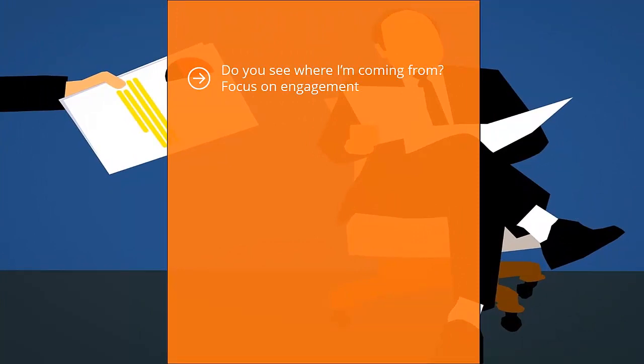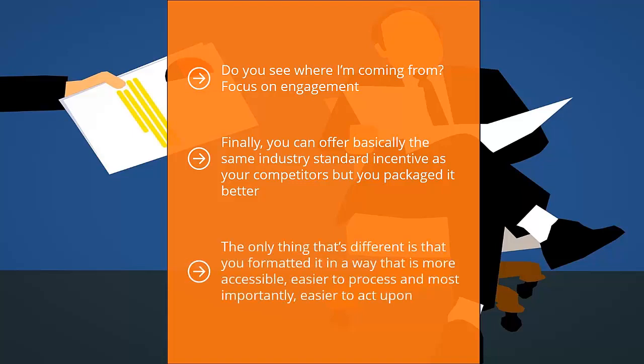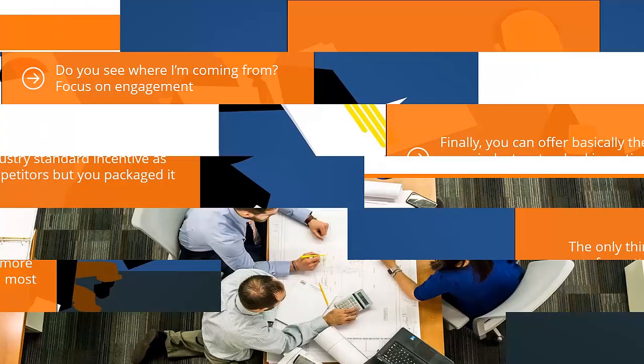Focus on engagement. Understand that the people downloading your incentives are flesh and blood human beings with real problems — start there. Finally, you can offer basically the same industry standard incentive as your competitors, but package it better. When people read the same information formatted in a nice PDF with helpful pictures, well-spaced and well-formatted, they'll walk away with the impression that you have a better incentive — even though it's the same information, just more accessible, easier to process, and easier to act upon.